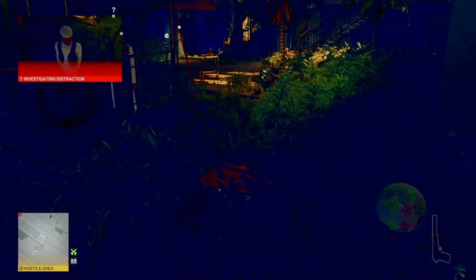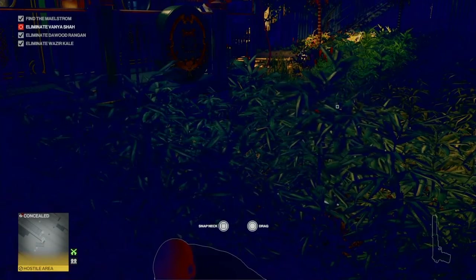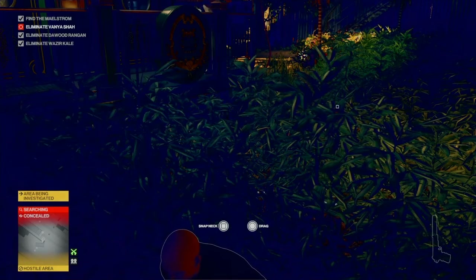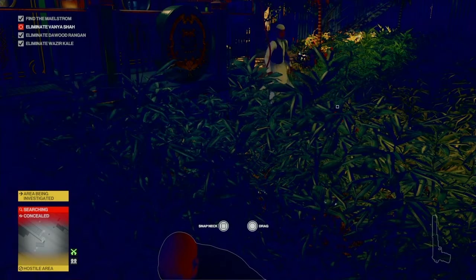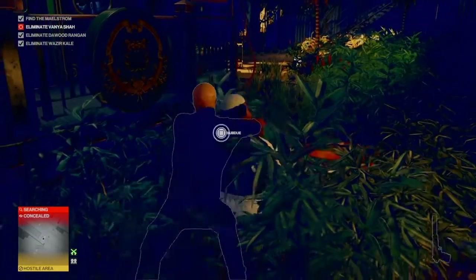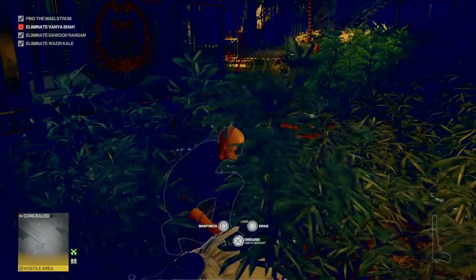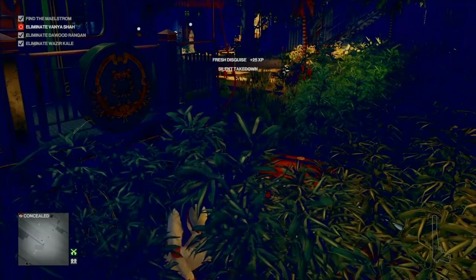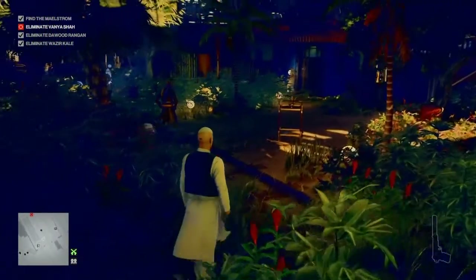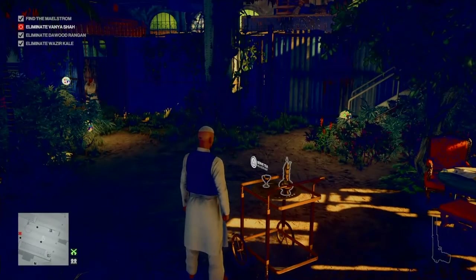We're going to wait for him to leave before we reset our trap, turn off the generator, and then turn it back on again. When the server returns to investigate the generator, we can then render him unconscious. We're going to leave his body right where it is and take his outfit.